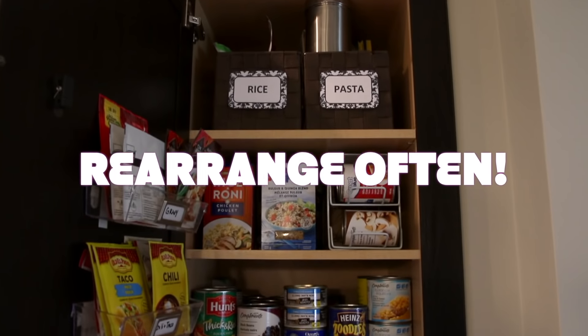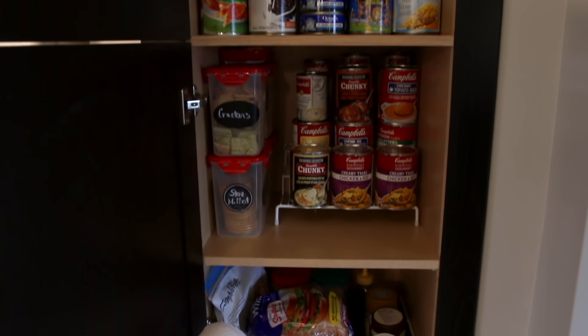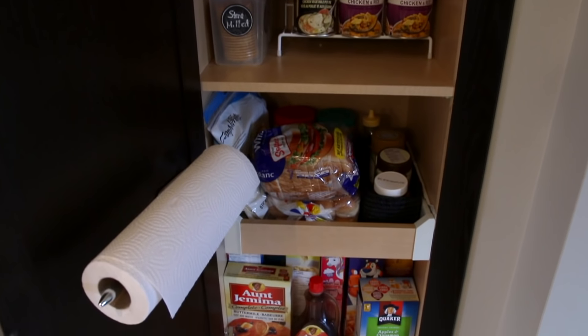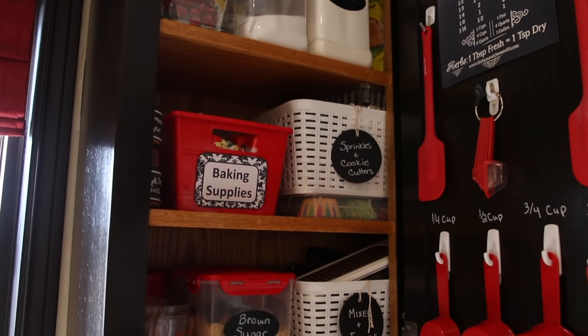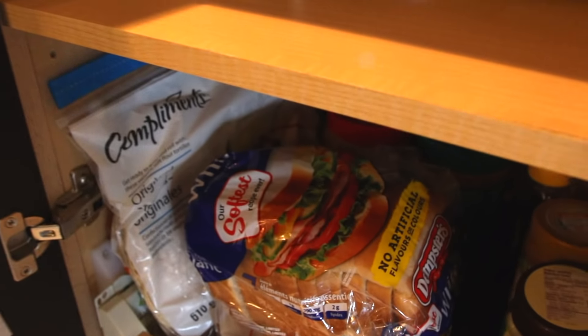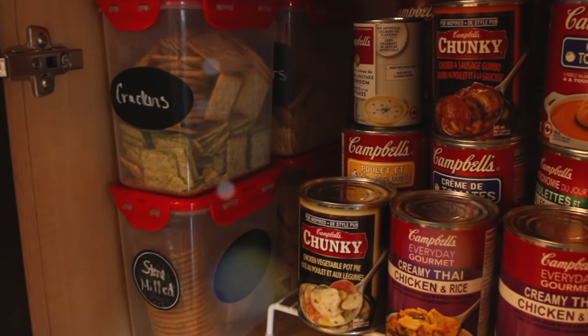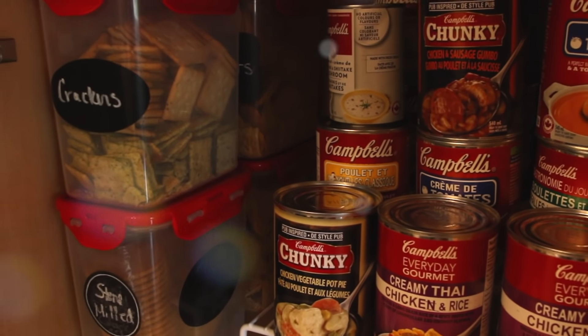My next tip is to quickly rearrange the pantry. You're going to be amazed at how much space you can gain just by doing a quick rearrange — stack your soup cans, contain things like rice and pasta together in a basket, take those prepackaged things out of the box, contain them into one basket, and purge that expired food and those rock-hard marshmallows. Do a quick rearrange of your pantry every six months to make sure you're really maximizing the space.